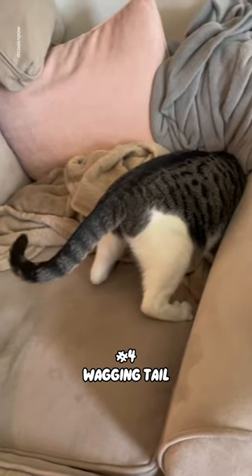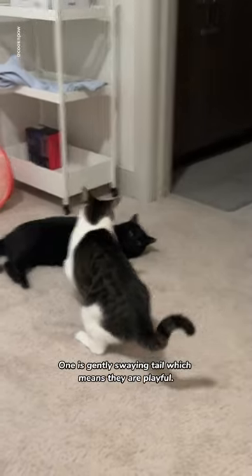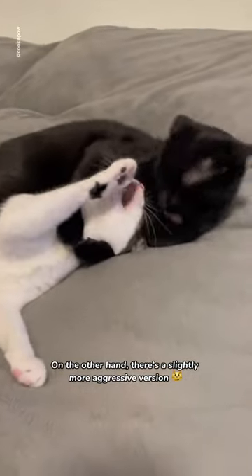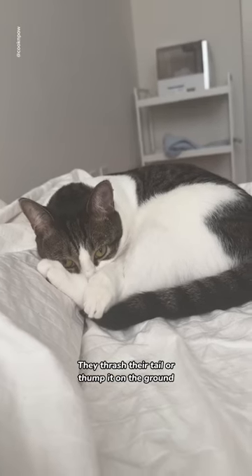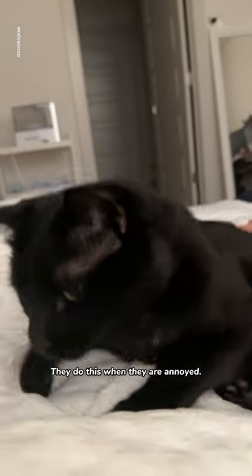Number 4: Wagging Tail. There are two types of wagging. One is a gently swaying tail, which means they are playful. On the other hand, there's a slightly more aggressive version — they thrash their tail or thump it on the ground like it's trying to hit something very hard. They do this when they are annoyed.